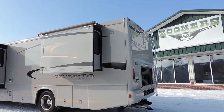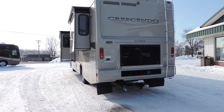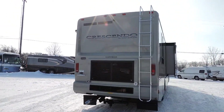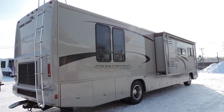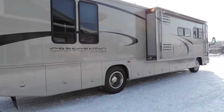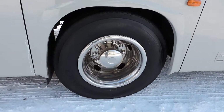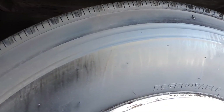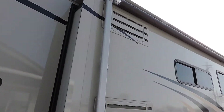It has a backup camera, rear ladder, tow package with a seven-round electrical plug, no delamination. The exterior of this unit is in excellent condition. Toyo tires with excellent rubber, probably 75-80% tread, not weather cracked at all — excellent condition.